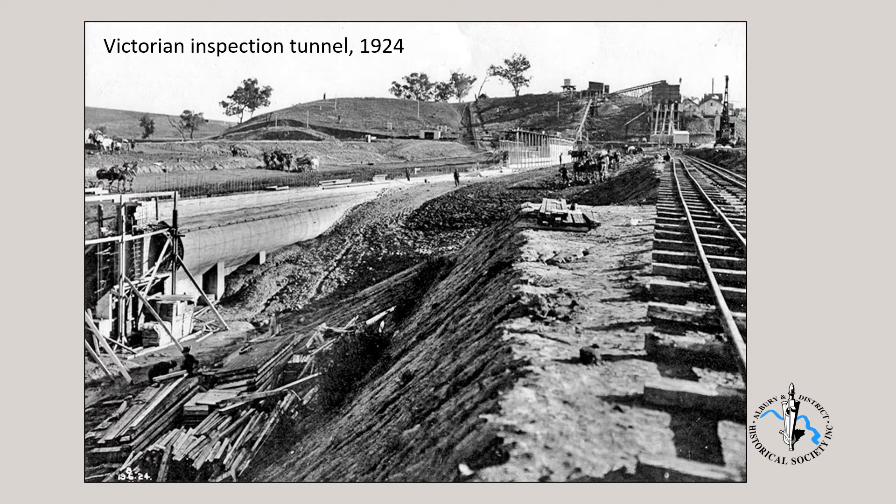We see here work progressing at the southern end of the valley. This is the inspection tunnel that runs all the way from the New South Wales side of the spillway to the southern end of the embankment. Instruments inside the tunnel, such as seismometers, monitor for any issues that may be significant. Notice too the concrete core wall in the background — it has steel reinforcing rods, and a lot of steel went into the core wall.